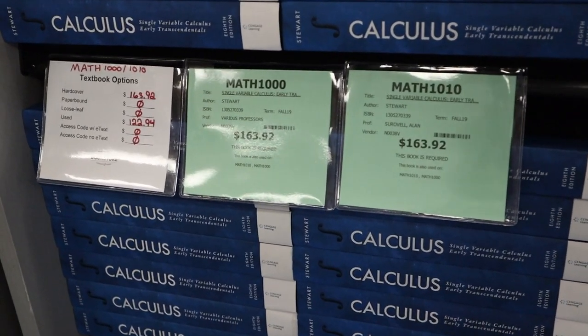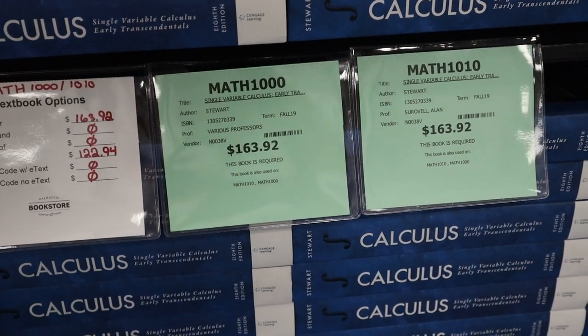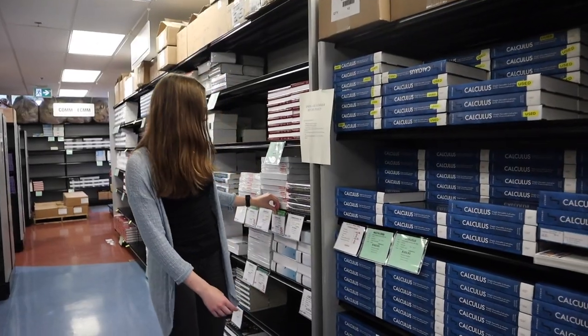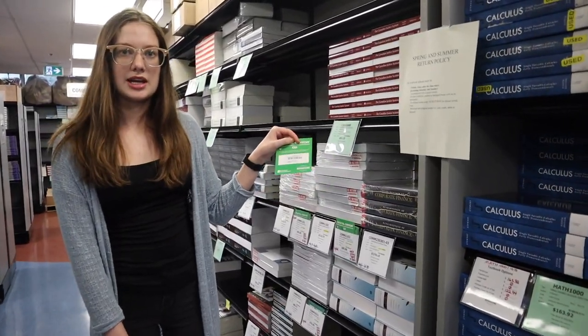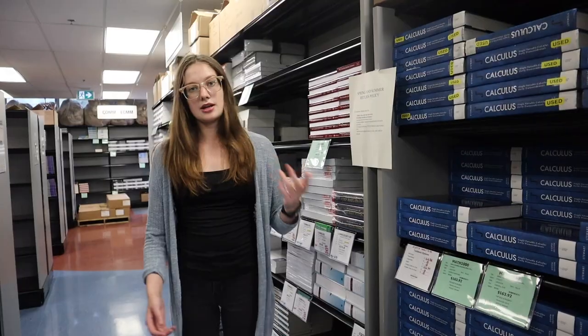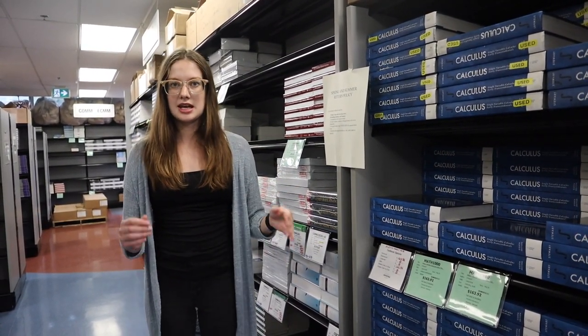We sell new versions of textbooks. We also sell used versions, which are identified by a sticker, as well as ebooks, which can be purchased by using one of these little slips and bringing it to the front desk. We also offer a rental service for some textbooks. All of this information, if you want to look at your specific textbooks, can be found online and when it's available it will be indicated as such.